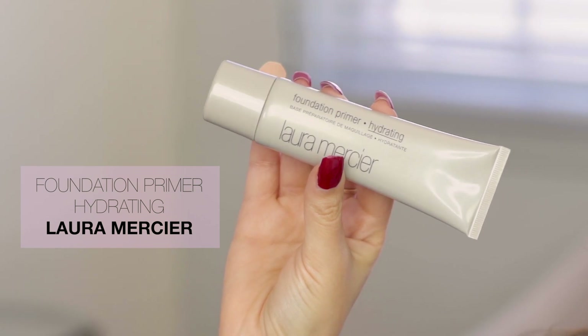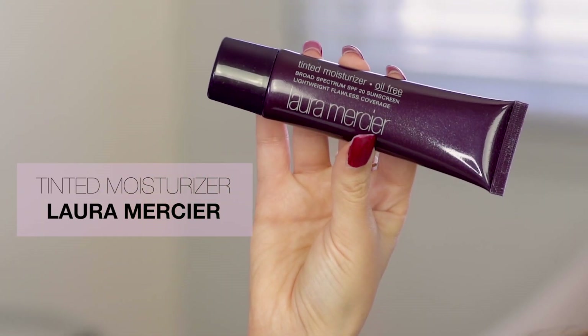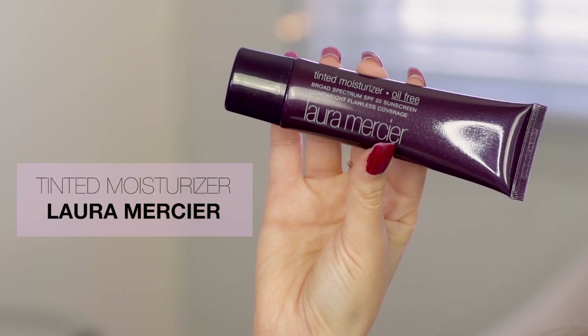If you tend to have drier skin, a really good primer is the Laura Mercier Hydrating Foundation Primer — this will make your foundation go on perfectly smooth. You can also double up primers if you want. For this no makeup makeup look, I wanted to keep the skin as natural as possible, so I am using the Laura Mercier Tinted Moisturizer.